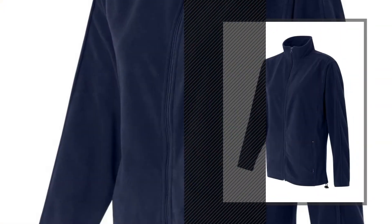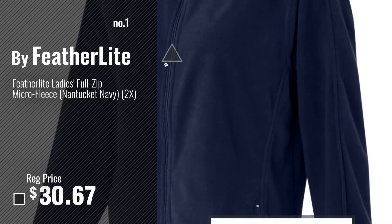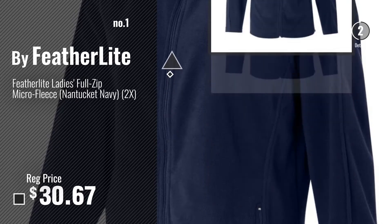Number 1, most popular, by Featherlite. Watch this video, choose your favorite.